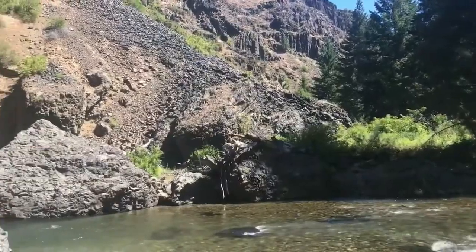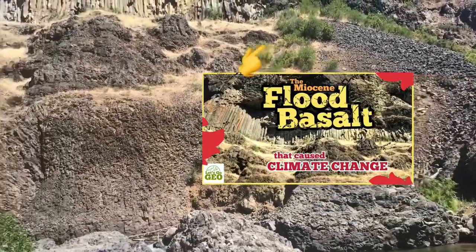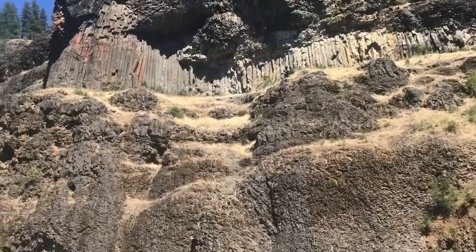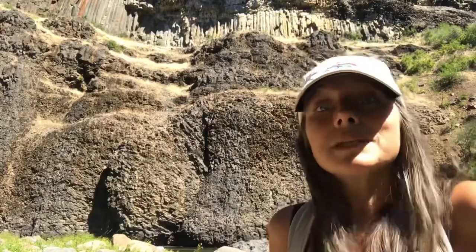I recently shared a video from an adventure to the Columbia River basalt — a very large span of basalt that you can find in places like eastern Washington and portions of Oregon. This stuff is the product of something called a flood basalt, because literally magma flooded the landscape.